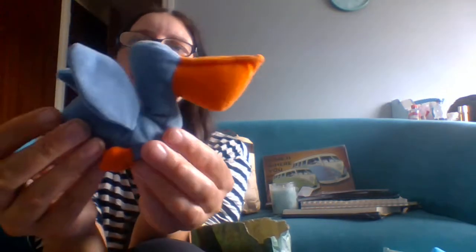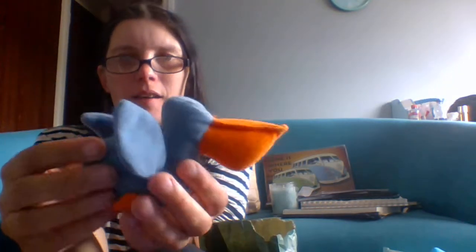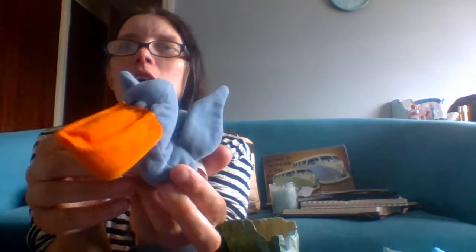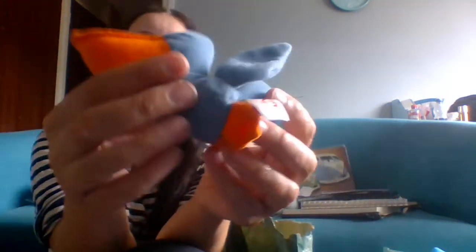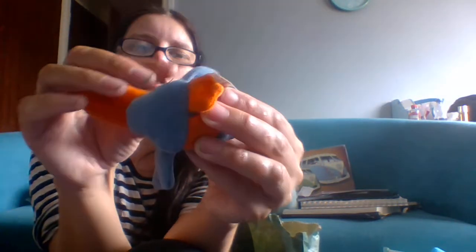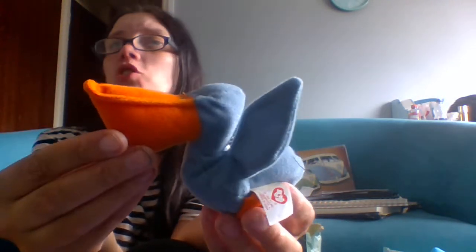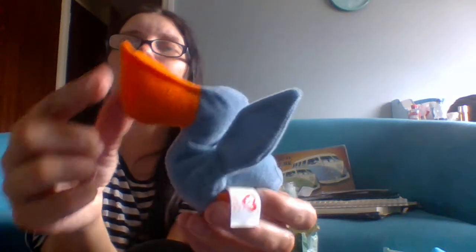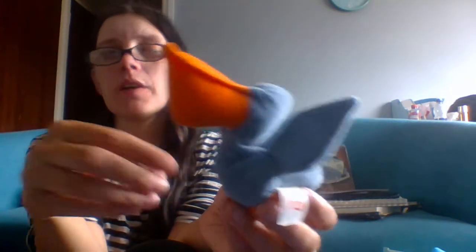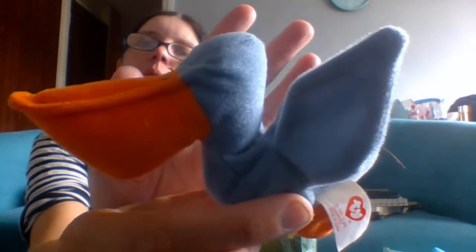Unfortunately this one doesn't have its original name tag. His name is Scoop — he was retired in 1999 and is a McDonald's teeny beanie baby. He does have his Ty tag there but he doesn't have his name tag — at some point I'd guess it became detached. His name is Scoop because of his large pelican beak; the way pelicans catch fish is by scooping up the water hence the name Scoop.